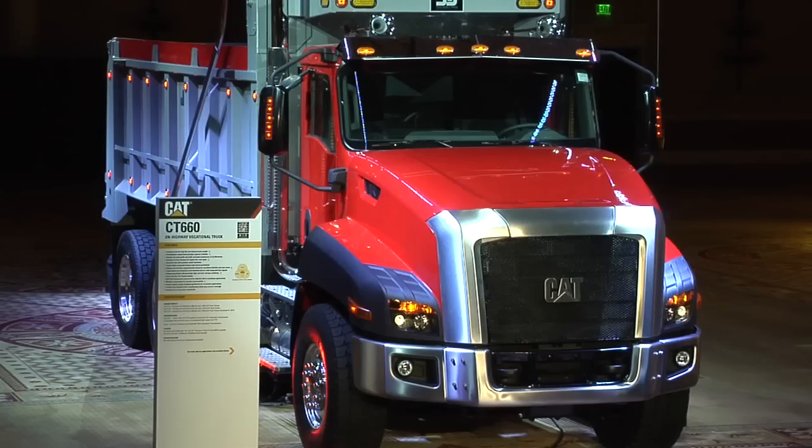Why not CAT Yellow? Absolutely, we are going to have CAT Yellow — you'll see it over at the show. But it really is a statement about what customers are asking for. If customers want a red truck or a green truck or a black truck, they're going to get that truck.